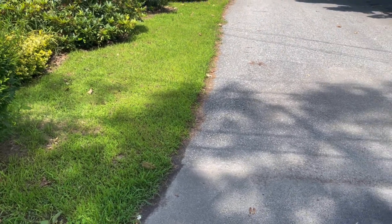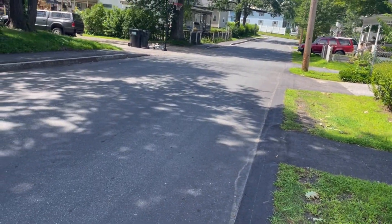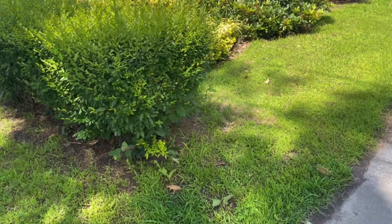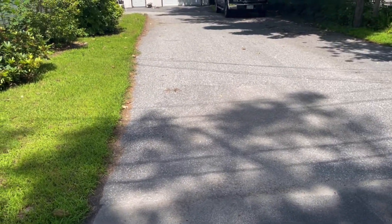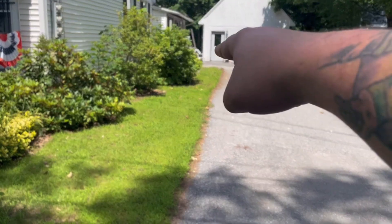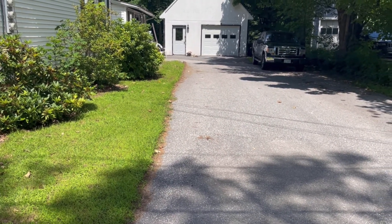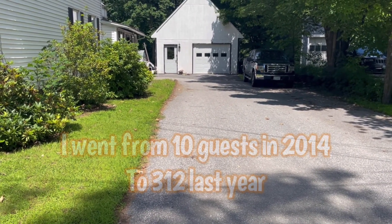Basically the kids line up over here on the street. This is where my family lives and they let me do my haunted house here every year. The kids line up on the side of the road, walk up, go in through that door, and come out the garage door, then walk back.